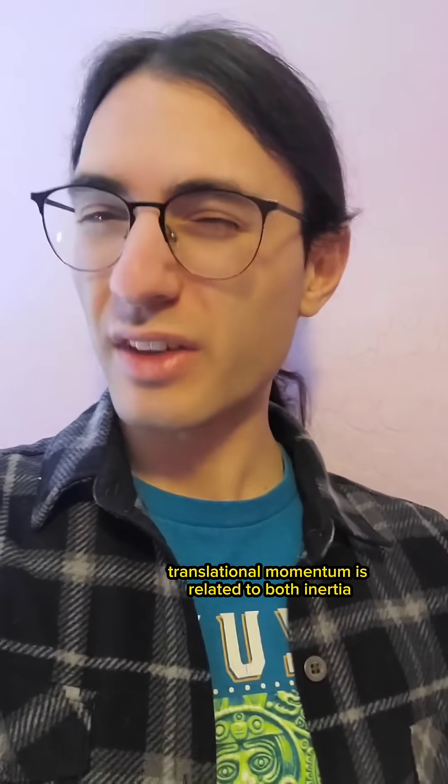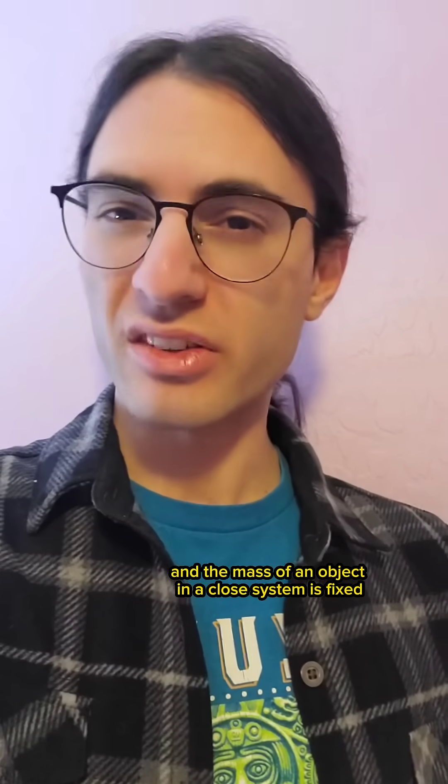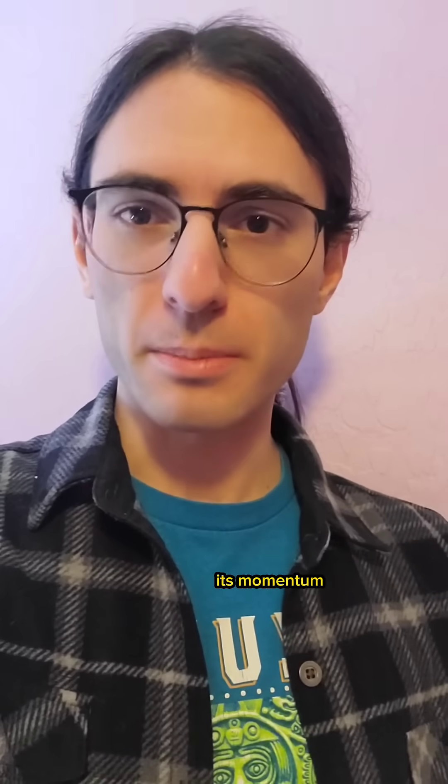Translational momentum is related to both inertia, i.e. mass, and how fast a thing is moving. It's harder to stop a freight train at 10 miles per hour than it is to stop a baseball at the same speed, and it's twice as hard still to stop a freight train at 20 miles per hour. The mass of an object in a closed system is fixed, so the only way to change the speed of an object in a closed system is to decrease or increase its momentum.